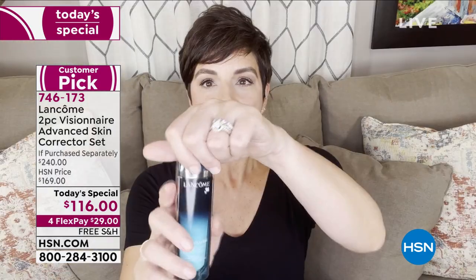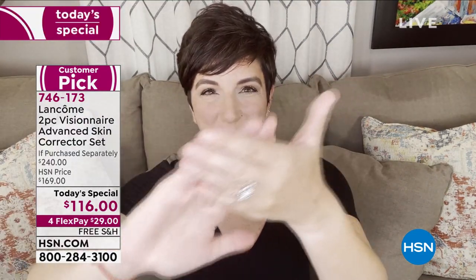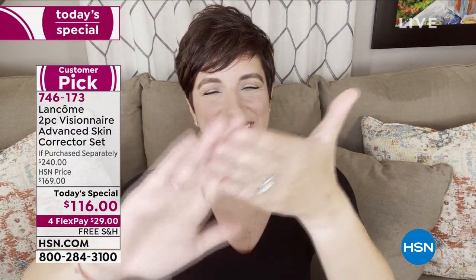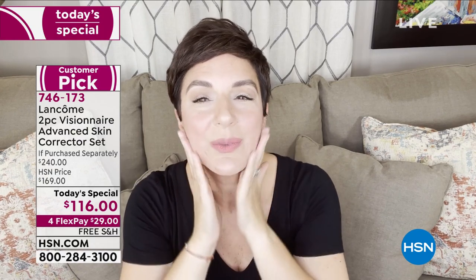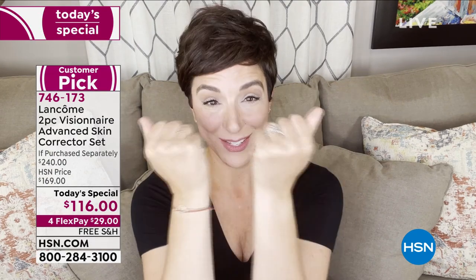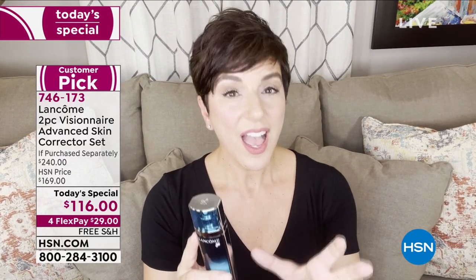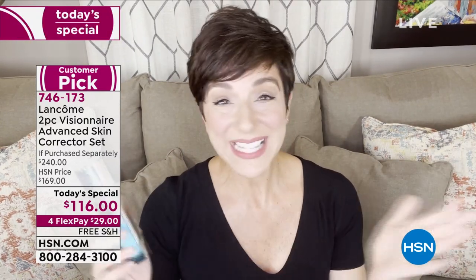Cara created videos to show you how to apply this. Apply two pumps to your fingertips, warm the formula between your hands, and press it into your cheeks, forehead, nose, chin, and neck, blending in an outward circular motion. It's really lightweight and refreshing. Don't forget to apply it across the jawline, down your neck, and even your décolleté. Follow with the back of your hands since those show signs of aging too. If you're not sure where it fits into your skincare routine, always apply products from thinnest to thickest on clean skin.